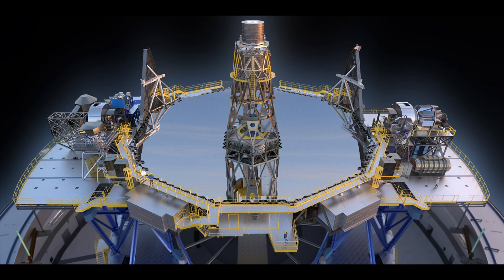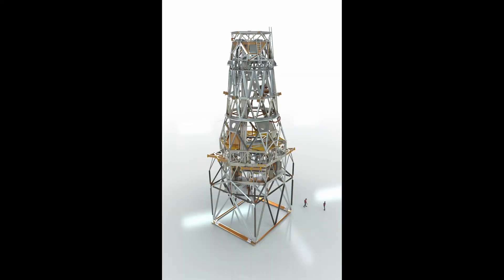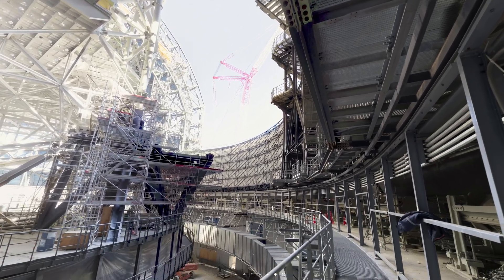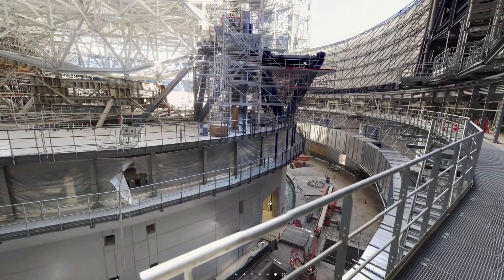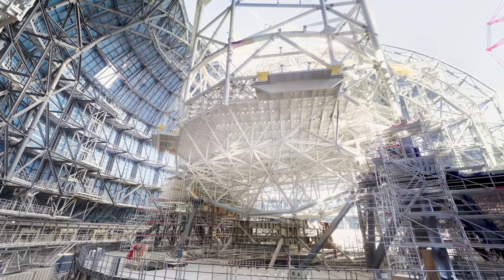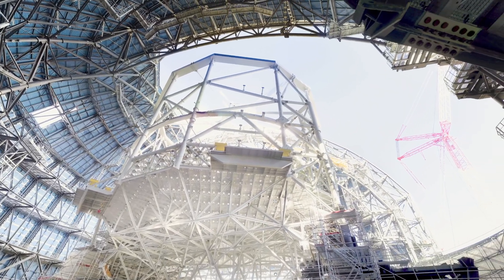Within this structure is the M1 cell that provides the structural mounts for the 798 hexagonal primary mirror segments. In the center is the central tower, which houses the structures for the M3, M4, and M5 mirrors. The 3.5-ton secondary M2 mirror is held 60 meters above the primary mirror with its own structural cell and six enormous steel beams. Since this structure is nearly the size of a modern skyscraper, engineers conducted significant analysis and testing to ensure it can last the effects of wind, gravity, and earthquakes over its 30-plus year planned lifespan.